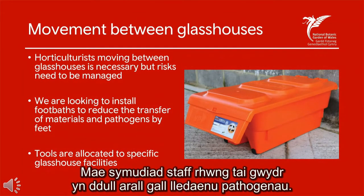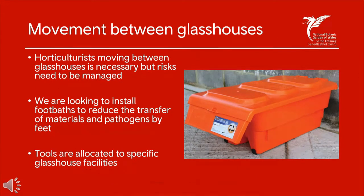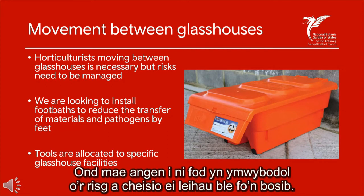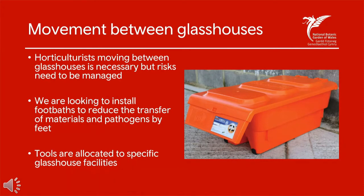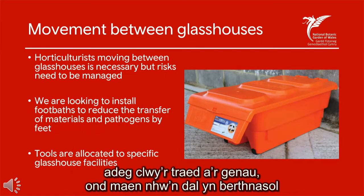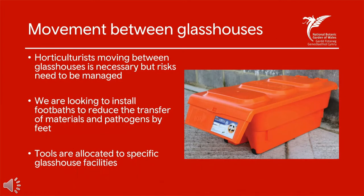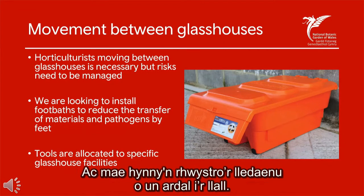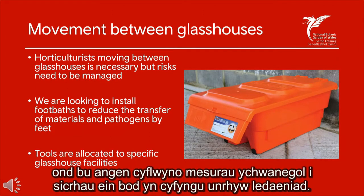The movement of staff between glasshouses can be another way that pathogens spread, and this is an area where we actually still need to improve. It wouldn't be practical to stop members of staff moving from glasshouse to glasshouse, but we need to be conscious of the risks and mitigate them where we can. A simple way to do this is using foot baths — they are common on farms, particularly dairy operations, and now commonplace in horticulture too. We also limit tools to one particular glasshouse to stop the spread from area to area. Our horticulturists regularly clean and disinfect their tools, but we needed to include additional measures to make sure we were limiting the spread.